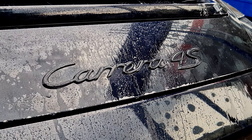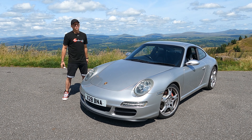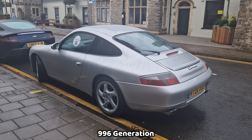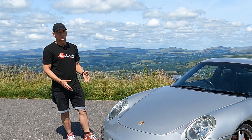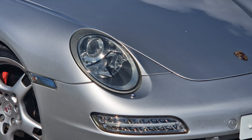In the video we did featuring the 997 4S, we did go into a lot of the nerdy facts of the models. But this 997 generation was so important. The 996 generation that came before was hated by a lot of Porsche enthusiasts because of what is known as the fried egg headlights. And to much Porsche enthusiasts' relief, the 997 went back to their iconic round headlights and more subtle styling.